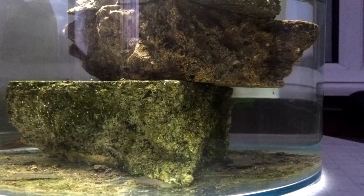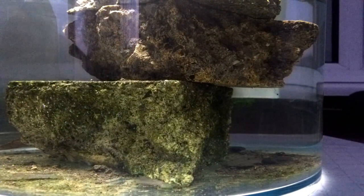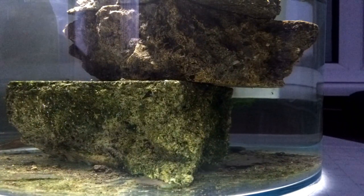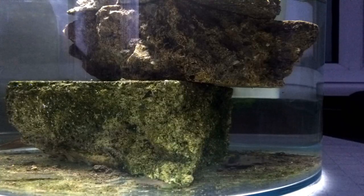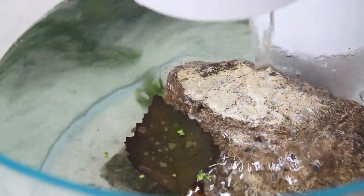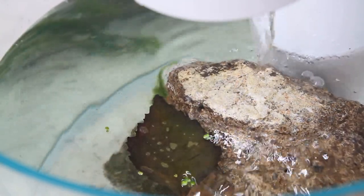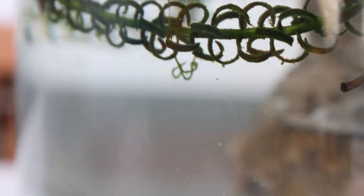I decided to move them out of the glass jar they were in as eggs and into this tank. The filter in the tank was far too harsh for them, so I created a mini waterfall with a few rocks from my garden. The water is a mix of the original pond water and treated tap water, and since putting this tank together I've had to do multiple water changes.